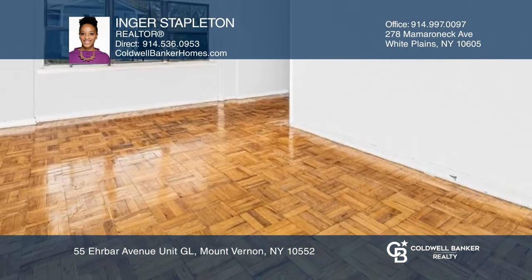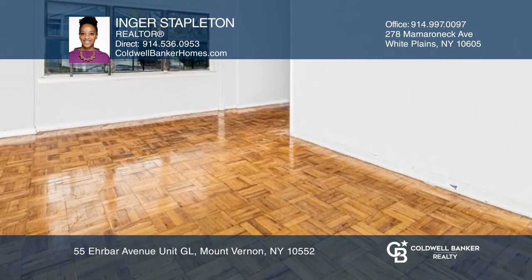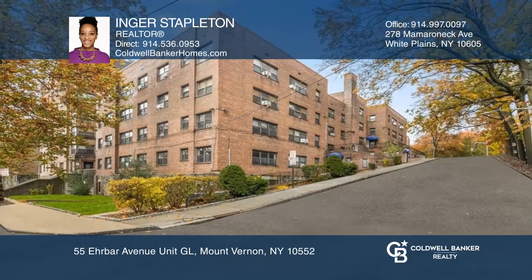The property is wheelchair accessible. Check out this property for yourself by scheduling a tour with Inger Stapleton.